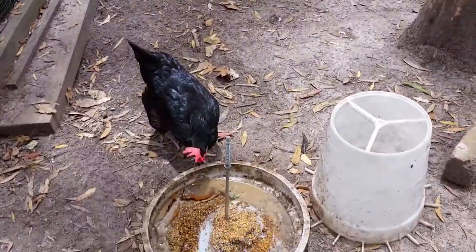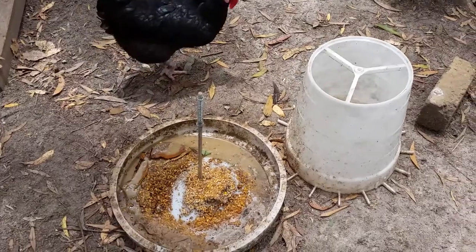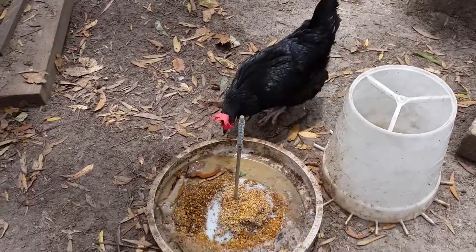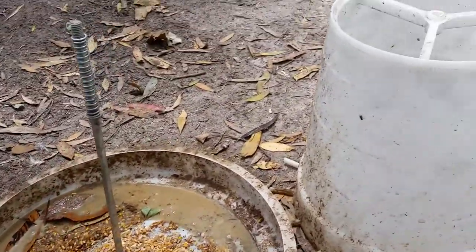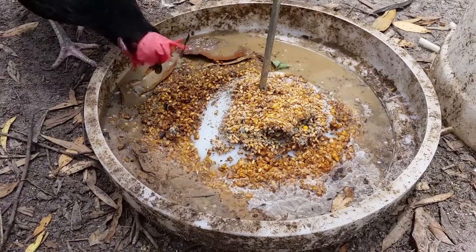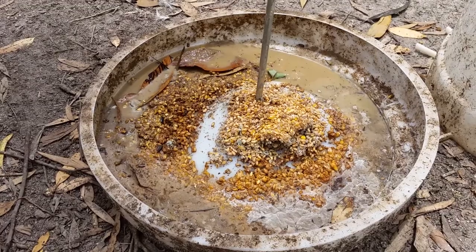G'day, I'm Mark from Self-Sufficient Me. This is an old feeder that I put out when we went away for a few days, just to make sure the chickens and ducks had enough food. I don't use it anymore. It rained and the chickens and ducks couldn't get the rest of the grain at the bottom, so it sat there fermenting for a few days. It's now got a heap of maggots in it — black fly and other types of maggots are in there.